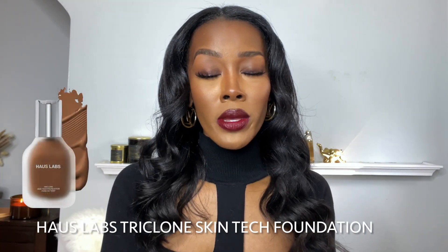Danessa Myricks has really just been knocking it out of the park with her makeup products. Every single product that I have tried by Danessa Myricks has just been crazy good. I don't know what y'all are doing over there at Danessa Myricks product development, but keep doing it because y'all are doing amazing work.